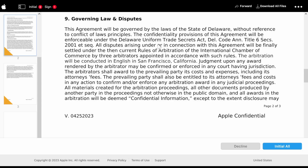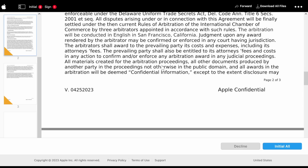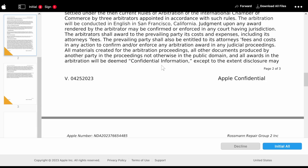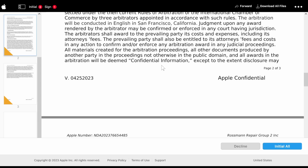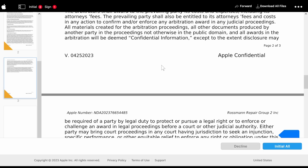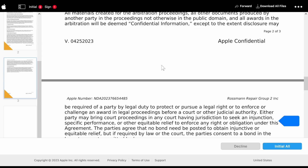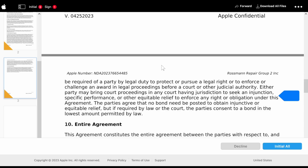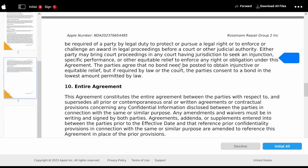All disputes arising under or in connection with this agreement will be finally settled under the then-current rules of arbitration of the International Chamber of Commerce by three arbitrators appointed in accordance with such rules. The arbitration will be conducted in English in San Francisco, California — now that's a deal-breaker. The arbitrator shall award to the prevailing party its costs and expenses, including attorney's fees. All material created for the arbitration proceedings, all other documents produced by another party not otherwise in the public domain, and all awards in the arbitration will be deemed confidential information. So if you go through arbitration because you believe there's some sort of breach, you're not allowed to talk about it when it's done.